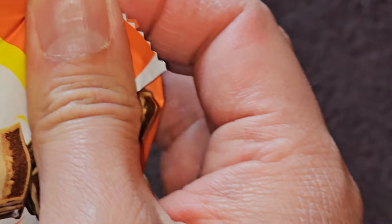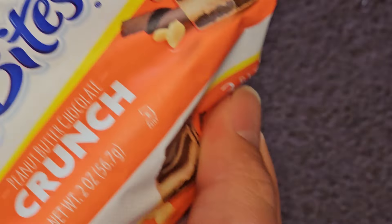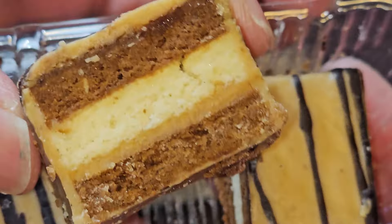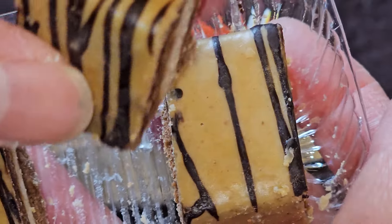Let's go ahead and open this up and take a look. I opened an M&M's one earlier and did a video — it was all crumbly, so hopefully this one's not the same. Actually, this one's not as bad. There are three little pieces here. Let's grab the middle one — you can see it's very dense and cakey.